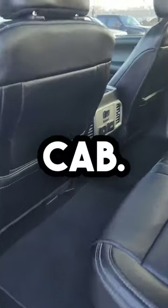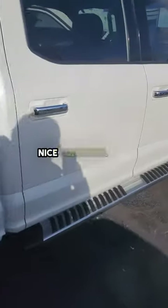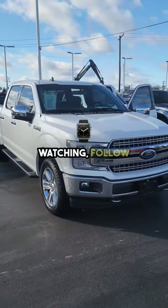Crew cab with heated rear seats, remote start, bed liner, four-wheel drive, sliding back window, and tow package. Really nice condition 2019 Ford F-150. Thank you for watching — follow for more.